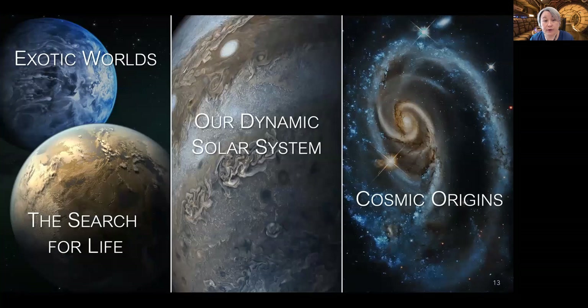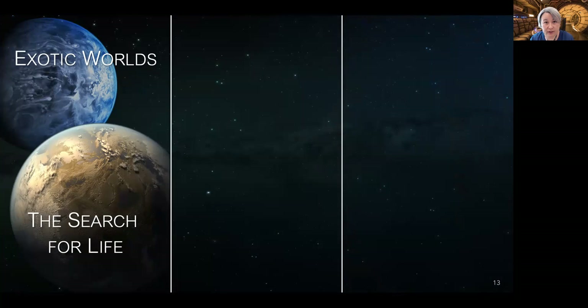Now I'll turn to the science of LUVOIR and HABEX. They will both enable an enormous range of science investigations spanning all the topics studied with Hubble and more. I'll briefly discuss the missions' key science cases relating to planet formation and evolution, starting with the driving goal of finding habitable exoplanet candidates and searching them for signs of life. While this may not seem directly relevant to young planets and disks, it is important for the topic of planet evolution.